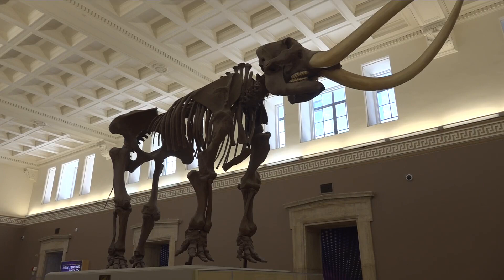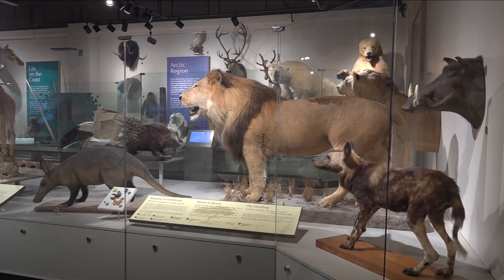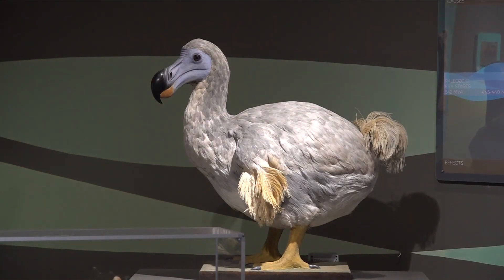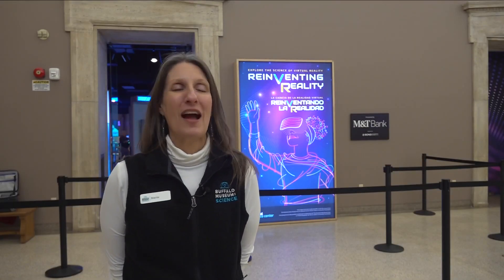You will see dinosaur bones at the Buffalo Museum of Science, and the museum has specimens of animals — some that are still among us and some that are not. But it's a lot more than that. Don't be a dodo bird — we are far from dusty and musty. We are hands-on, interactive, and highly contemporary here at the Buffalo Museum of Science.